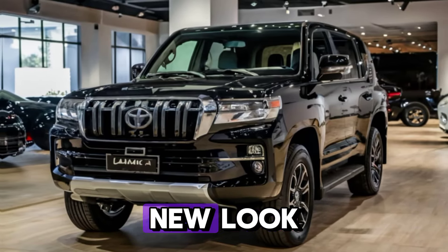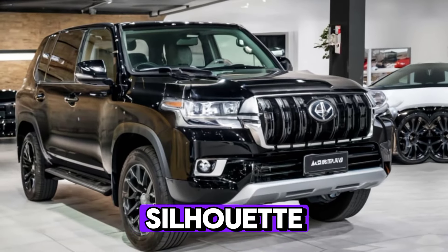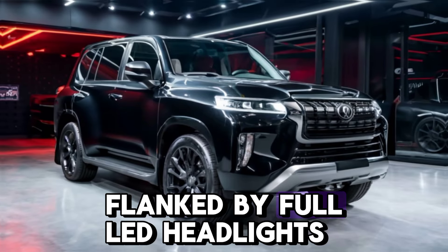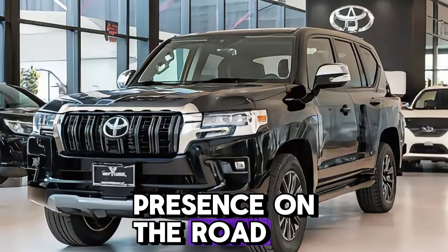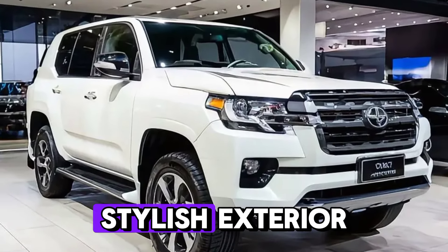The 2025 LC 300 retains its iconic boxy silhouette but now has a more modern and aggressive design. That signature grille up front, flanked by full LED headlights, gives it an unmistakable presence on the road, and those 18-inch alloy wheels are perfect for conquering any terrain.